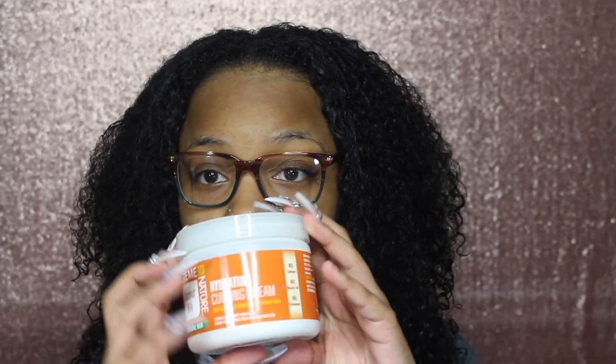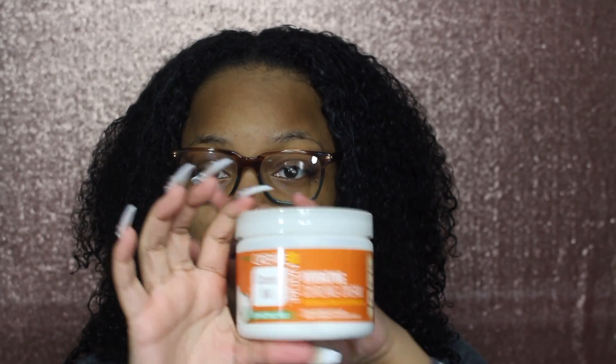The products I'm going to be using today are the coconut milk hydrating curling cream, which comes in this little container here, and then for hold I'm going to try the coconut milk curl quench foaming mousse. This is going to be something new.